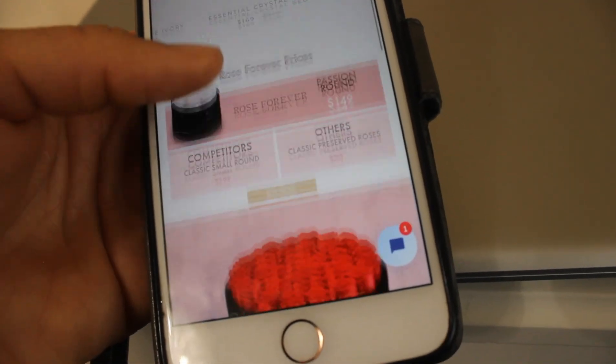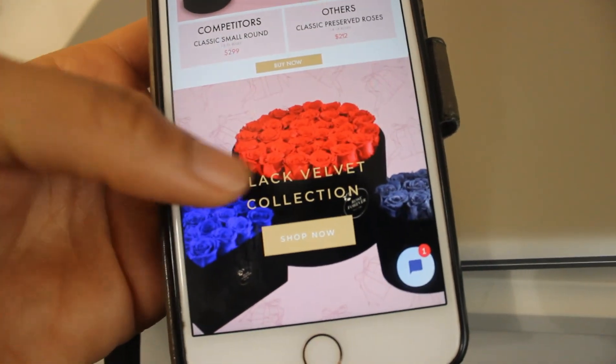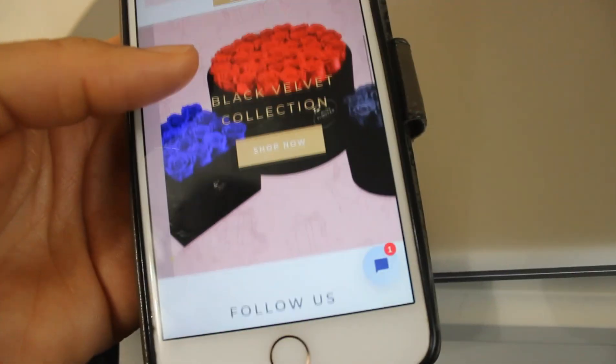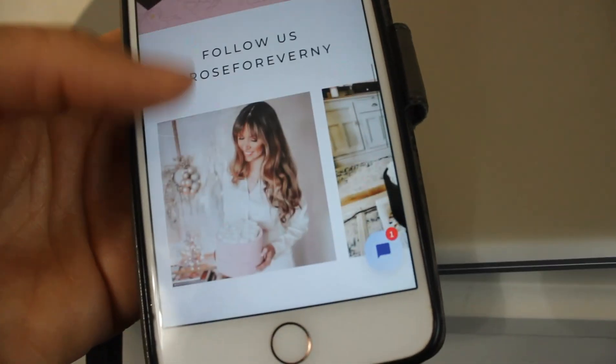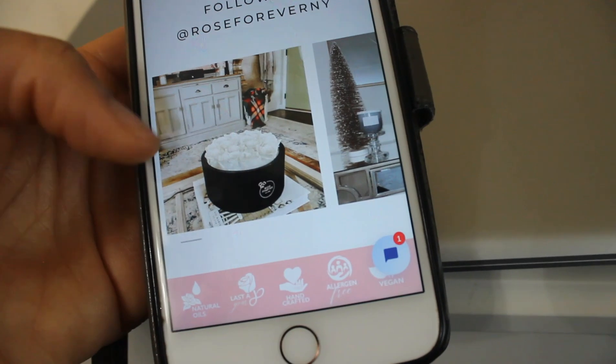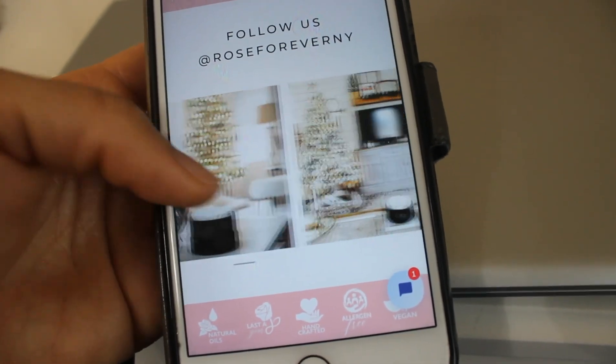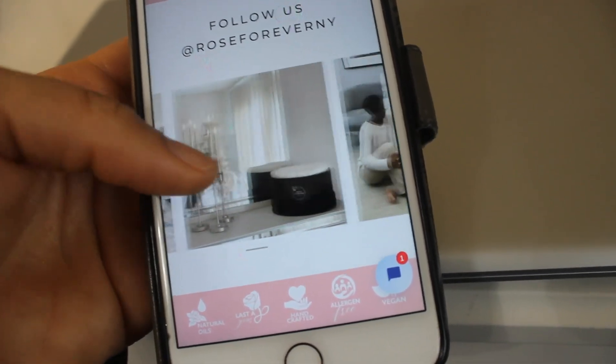As you can see, these are the beautiful red ones — I would love to get this box right here. This is what their site looks like, just so you have an idea. Yeah guys, head over and check them out.